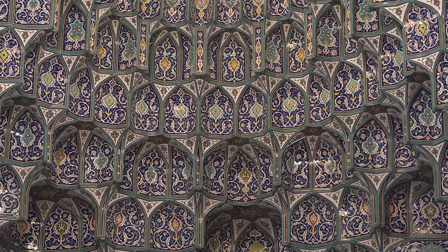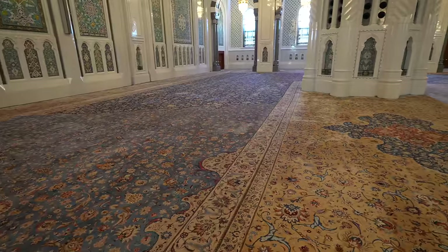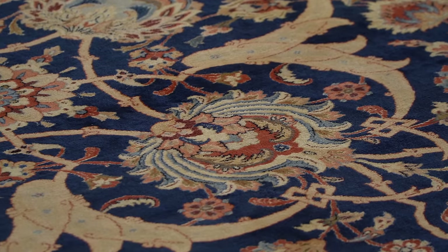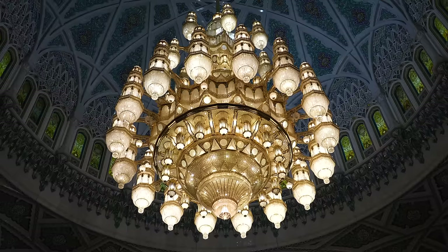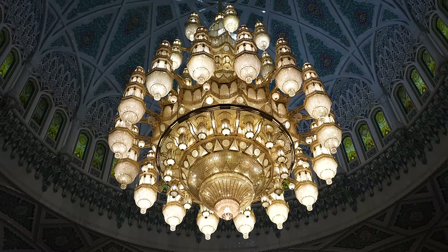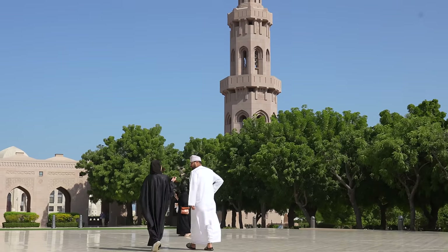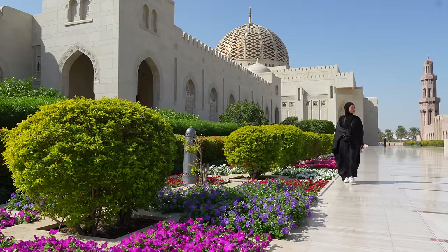I just took my shoes off and came inside the mosque — it's just so extravagant, everything so grand. The carpet in here is just one piece, handmade. It took years and years to make, and it's apparently the second largest in the world. The chandelier up here is also apparently the second largest in the world. So grand, so beautiful. The Grand Mosque is a perfect introduction into Omani culture and a great first stop on my trip.